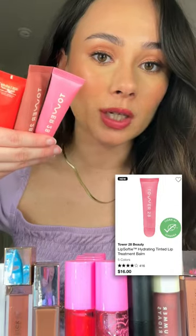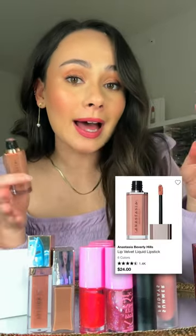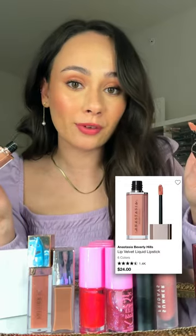Tower 28 — the lighter ones run more clear. If you want more color, you have to go for the darkest ones. ABH — it lasts a long time but it's too drying for my preferences.